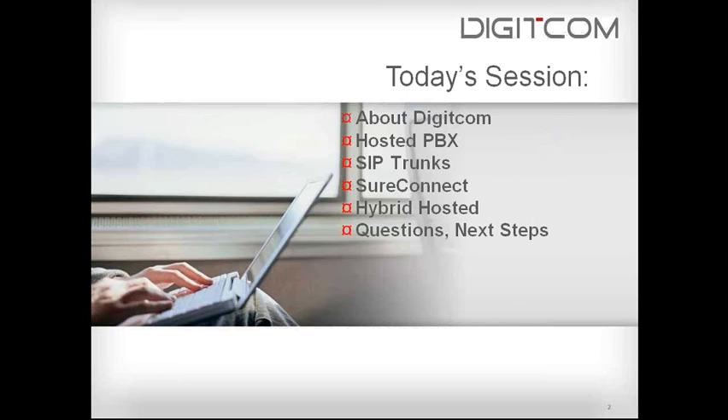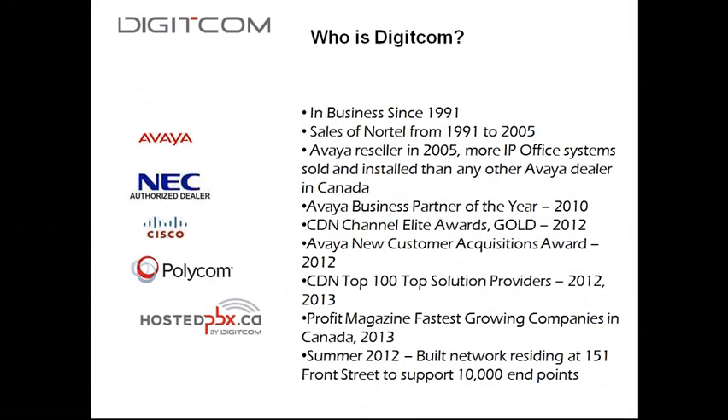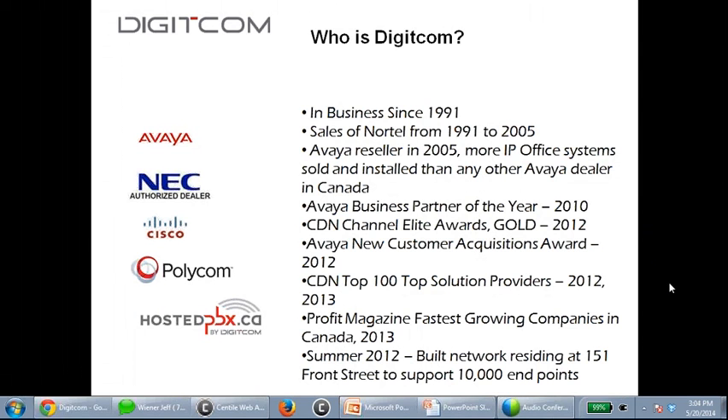A brief introduction about Digicom. Digicom has been in business since 1991 — 23 years now. We've been an Avaya reseller since 2005, and our company has sold more IP Office phone systems, quarter by quarter, year over year, than any other Avaya dealer in Canada.